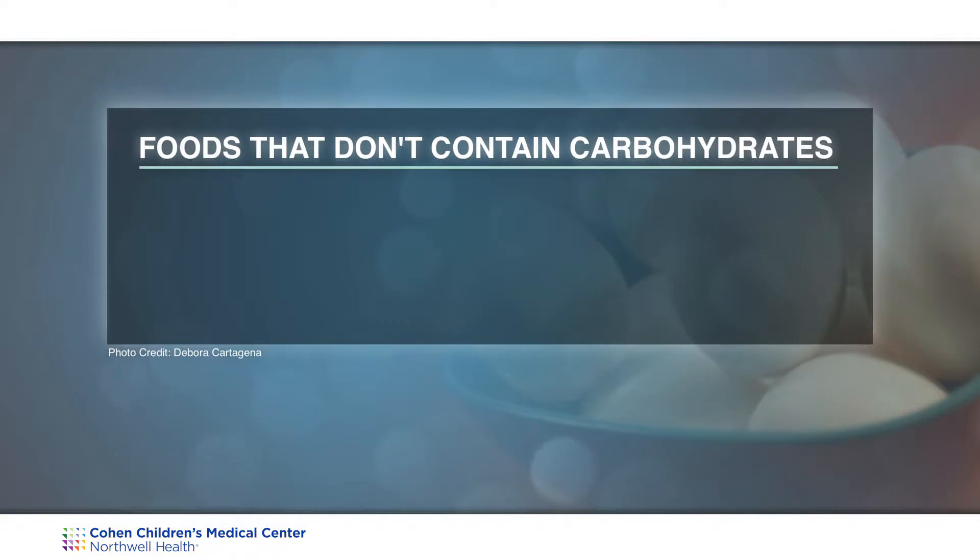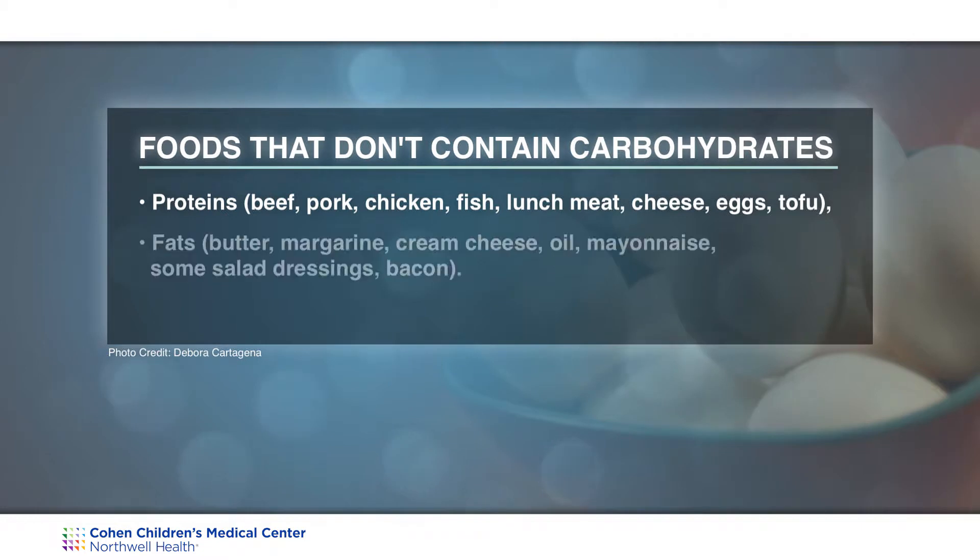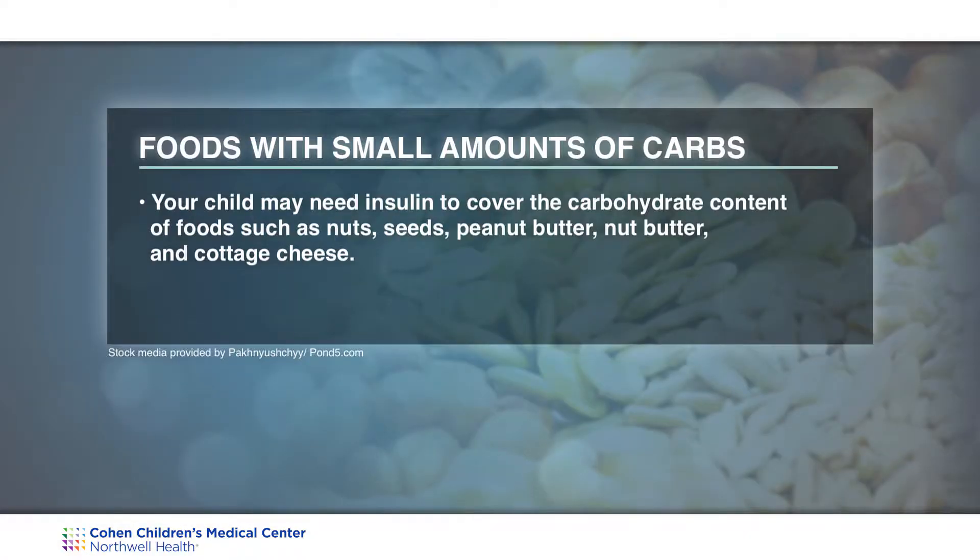Foods that do not have carbohydrate are proteins such as beef, pork, chicken, fish, lunch meat, as well as cheese, eggs, and tofu. Fats such as butter, margarine, cream cheese, oil, mayonnaise, some salad dressings, and bacon. There are foods that do have a little bit of carbohydrate and your child may need insulin to cover these, such as nuts, seeds, peanut butter, nut butters, and cottage cheese.